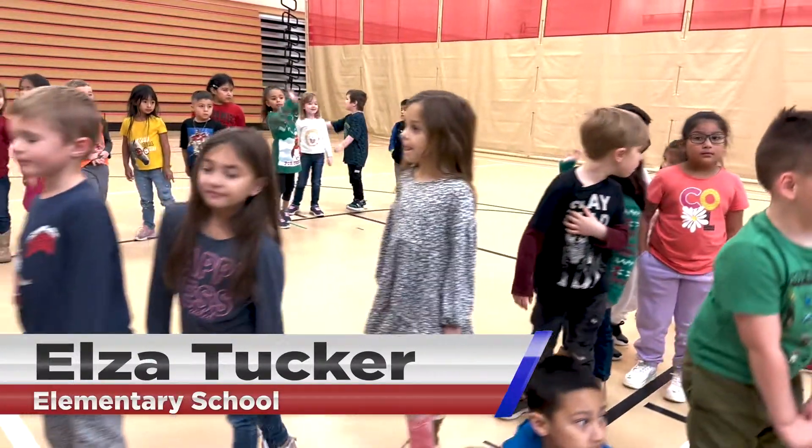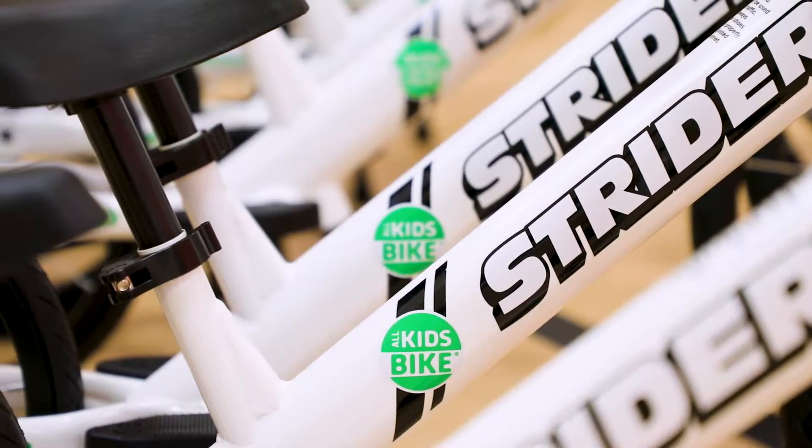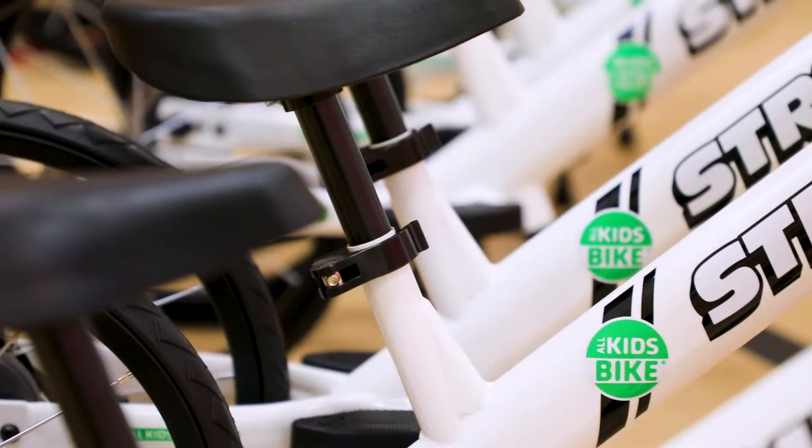We are going to reveal some Strider bikes to our kindergarten class today. We wrote a grant to the All Kids Ride program and through the Legacy Ride during Bikes,